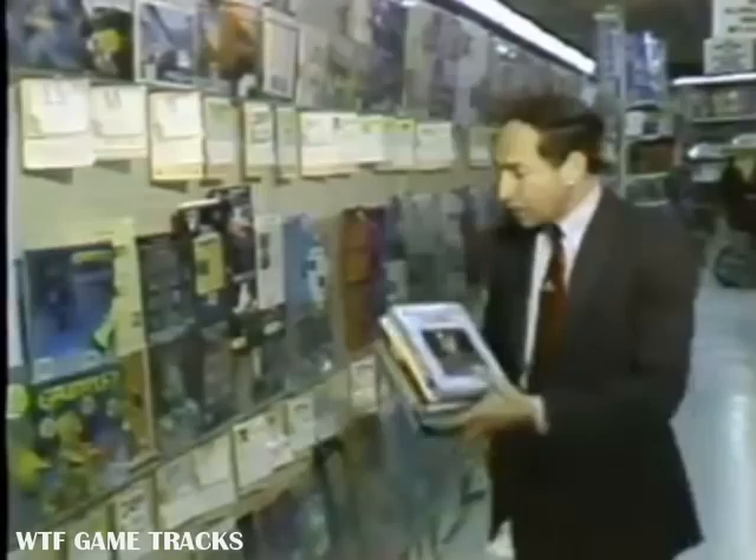This is a Toys R Us store in Redwood City, California. But from what you see hanging on the racks here, you'd think it ought to be called Software R Us. Most of the titles being sold here are for the Commodore 64, one of the original home computers, but there's a lot of life left in that old machine. New software titles are still coming out for what is still a very large installed user base. Today we take a look at an oldie but goodie, the Commodore 64, on this edition of the Computer Chronicles.